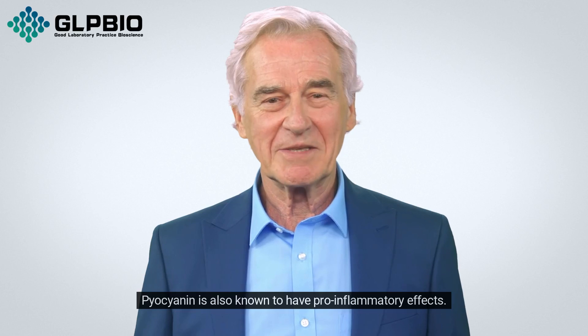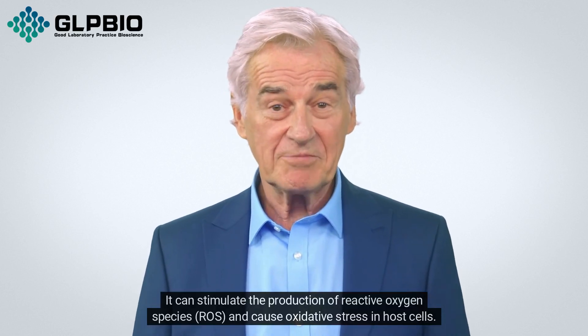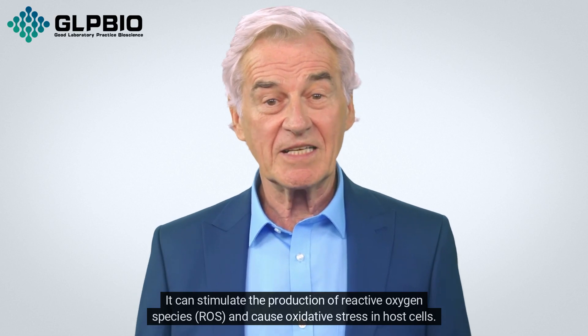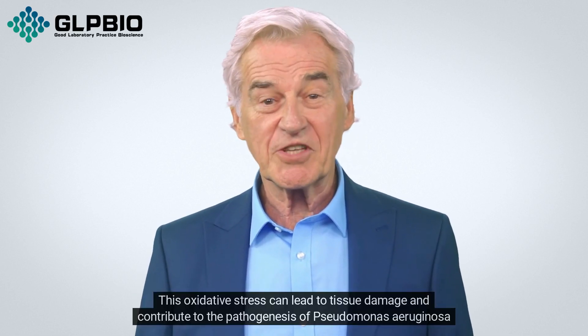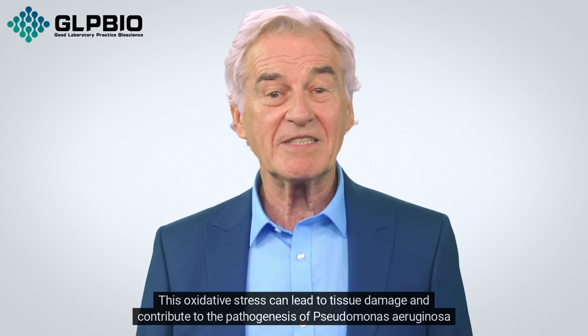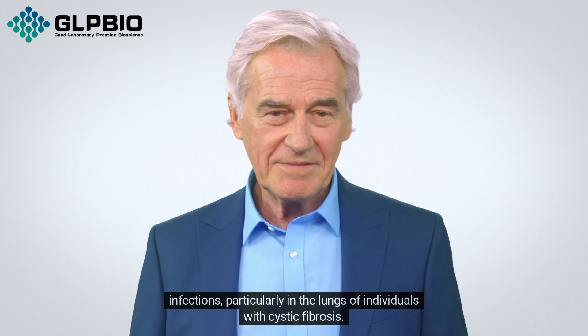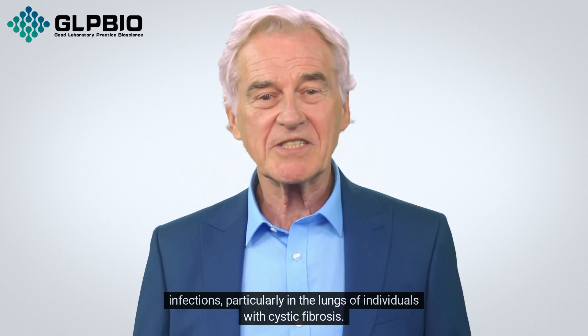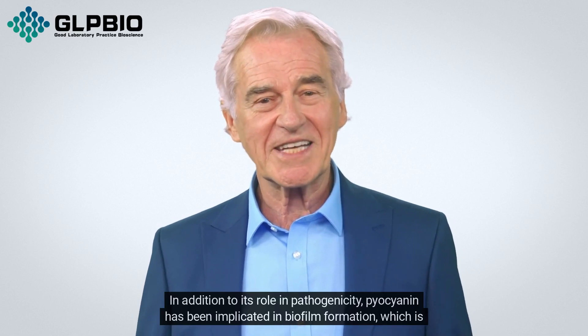Pyocyanin is also known to have pro-inflammatory effects. It can stimulate the production of reactive oxygen species (ROS) and cause oxidative stress in host cells. This oxidative stress can lead to tissue damage and contribute to the pathogenesis of Pseudomonas aeruginosa infections, particularly in the lungs of individuals with cystic fibrosis.